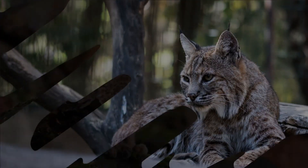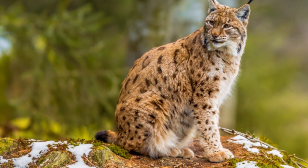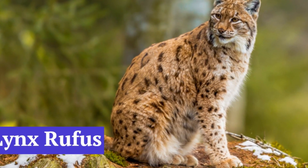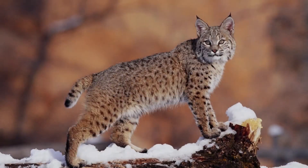The Bobcat. The Bobcat's scientific name is Lynx rufus, also known as Red Lynx. It is a medium-sized cat belonging to the Felidae family. Its bobbed appearance gives the species its name.